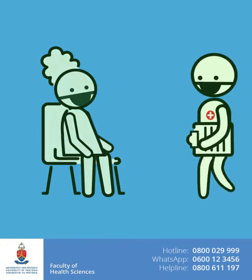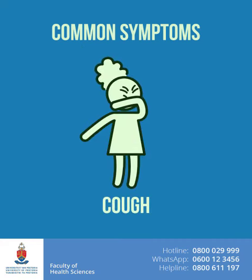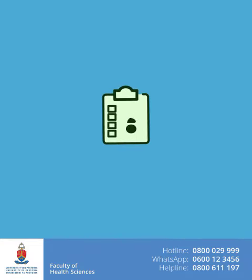Screening means asking questions about your health. Some screening questions check for common COVID-19 symptoms that may be a sign of coronavirus infection. Some screening questions check for other health conditions.